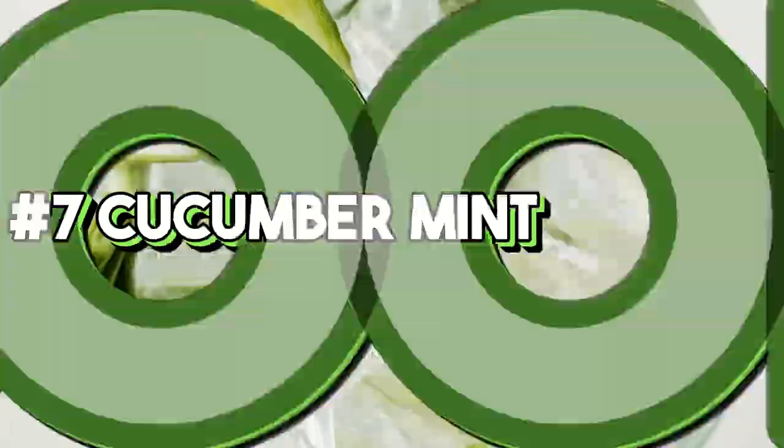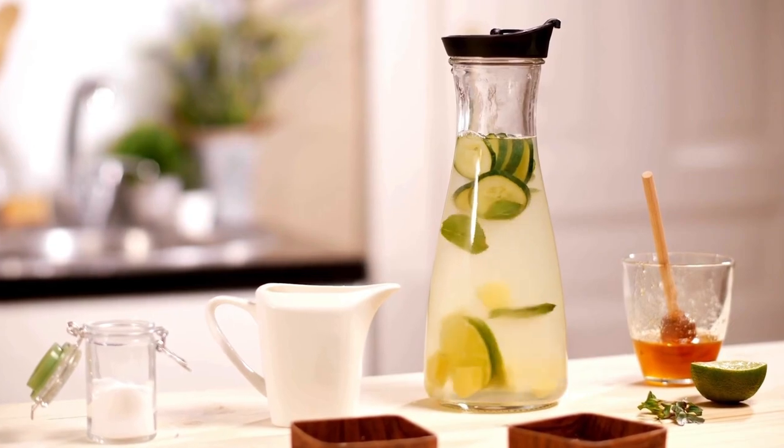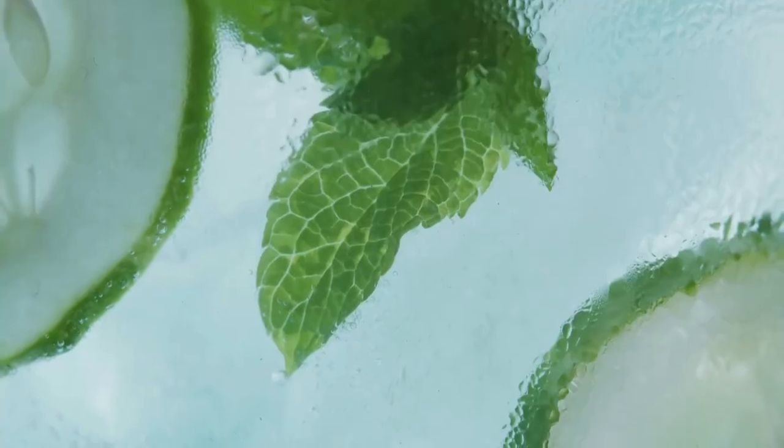7. Cucumber mint cooler. A cucumber mint cooler is incredibly refreshing and hydrating. Cucumbers are high in water content and contain vitamins K and C, while mint adds a cooling effect and aids in digestion. This drink can also help keep your skin hydrated and glowing.